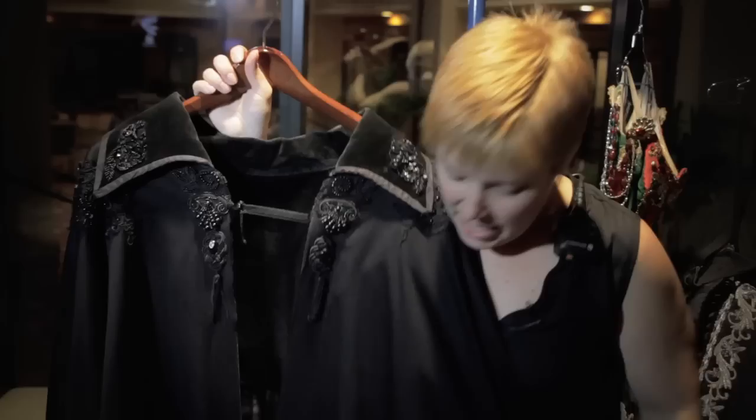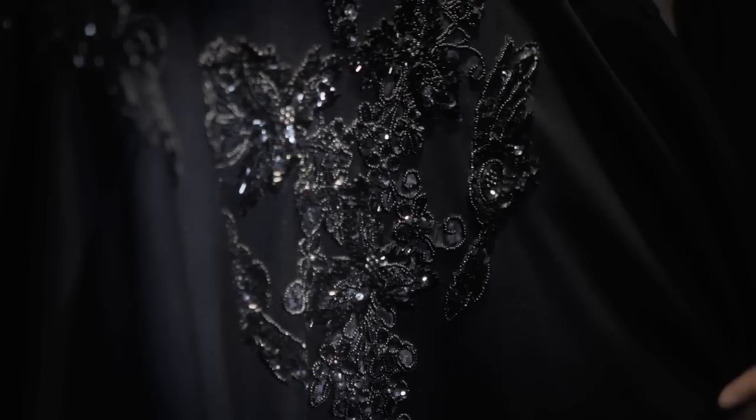This is one of the most iconic pieces: the Phantom's cape. He wears three different capes over the course of the show. This is his beaded cape, his fancy cape.